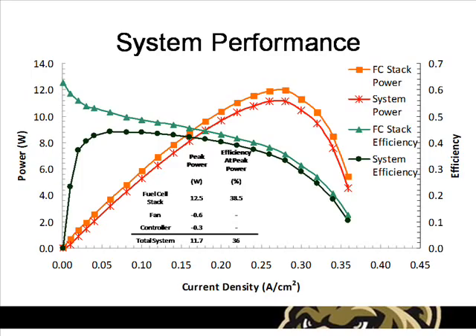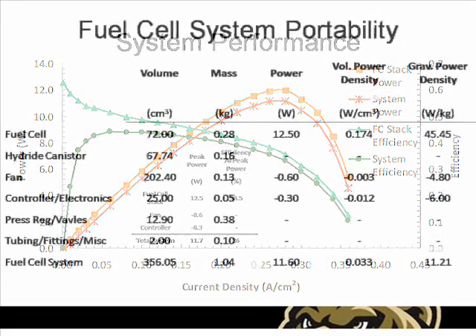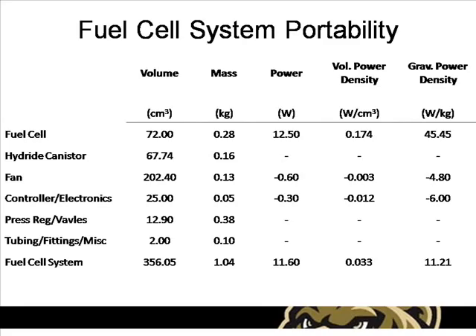The entire power system including all ancillary devices has a peak continuous power output of approximately 11.7 watts, with an efficiency of 36%. The total fuel cell stack consumes about 11.7 standard liters of hydrogen per hour. Given the chosen metal hydride canister, this would provide enough fuel to power the fuel cell at full power for about 1.5 hours. The estimated total volume of the system including all components is about 356 cubic centimeters, with a total mass of about 1 kilogram. This gives a volumetric power density of about 0.033 watts per cubic centimeter, and a gravimetric power density of 11.21 watts per kilogram.